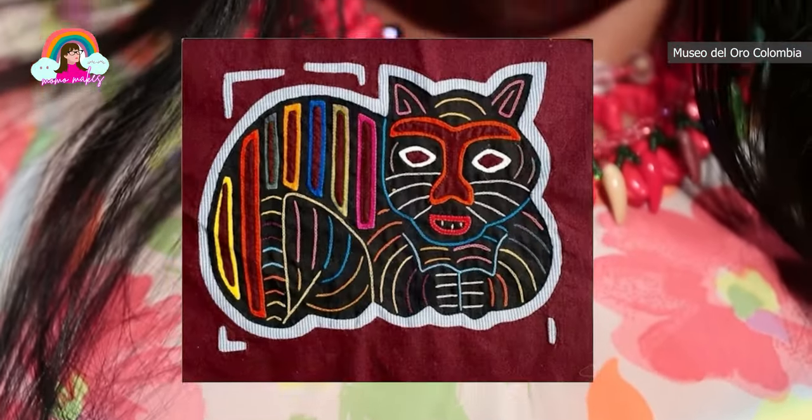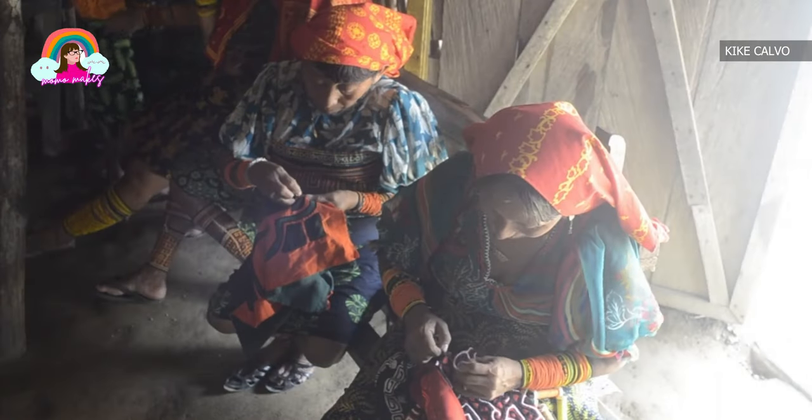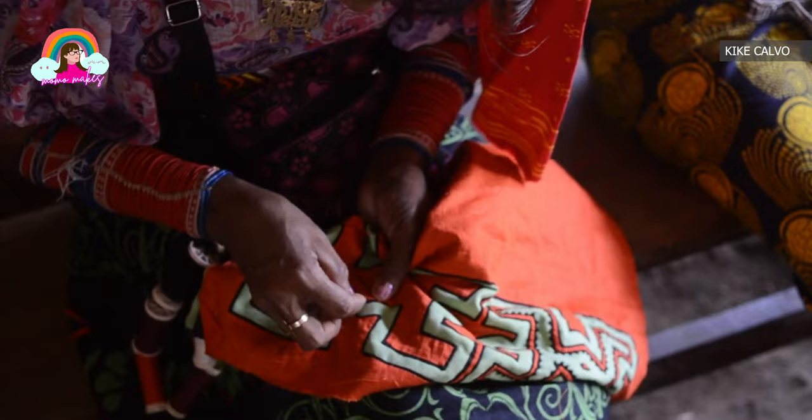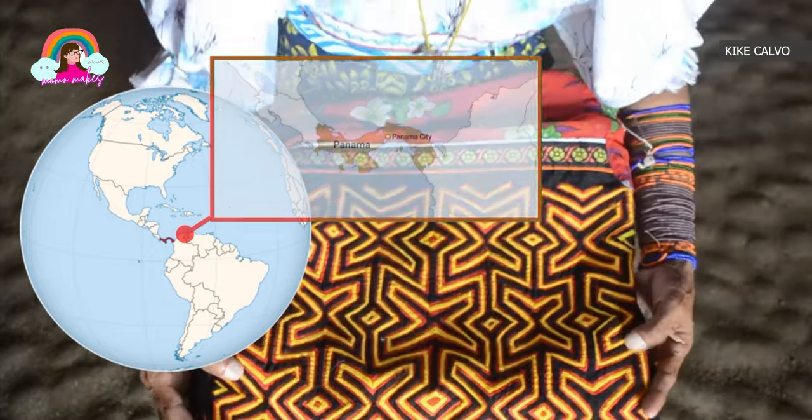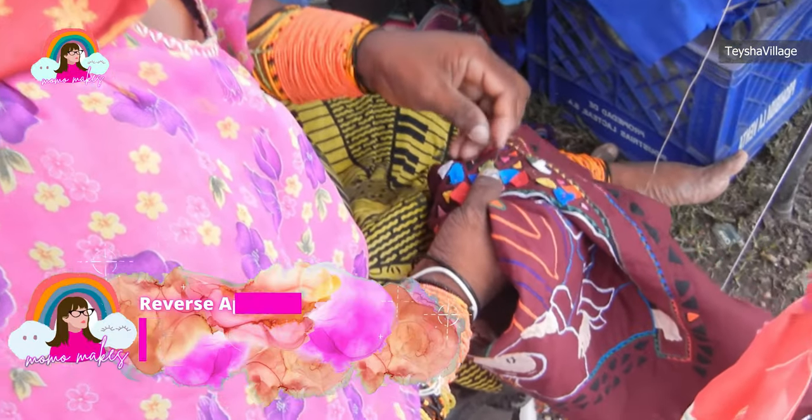Let's start with the basics. Mola textiles are these amazing handcrafted pieces made by the Kuna indigenous people of Panama. They're created using a technique called reverse applique, where layers of colorful fabric are stacked, cut, and sewn to reveal intricate designs.